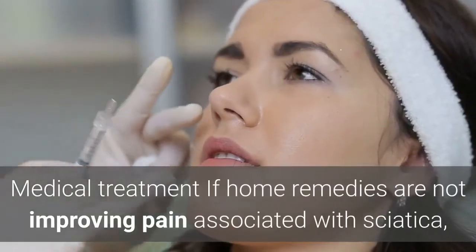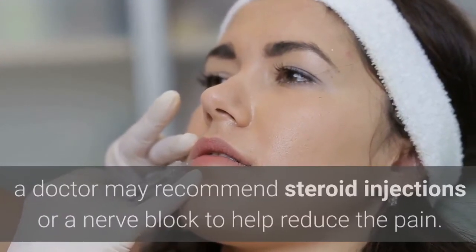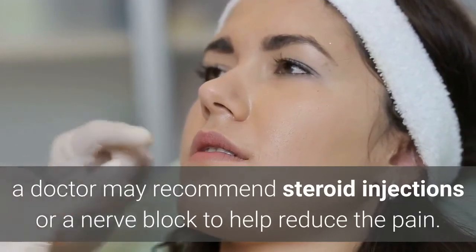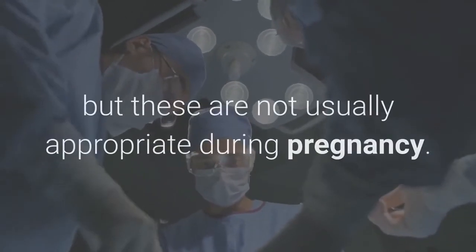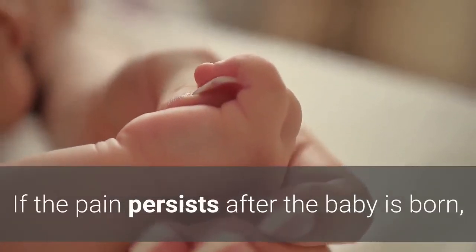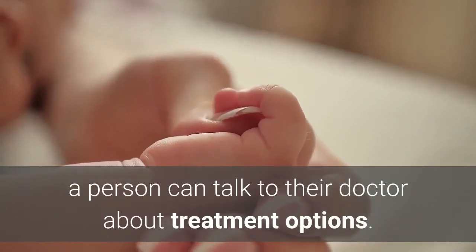If home remedies are not improving pain associated with sciatica, a doctor may recommend steroid injections or a nerve block to help reduce the pain. Doctors can recommend more advanced and surgical treatments for sciatica, but these are not usually appropriate during pregnancy. If the pain persists after the baby is born, a person can talk to their doctor about treatment options.